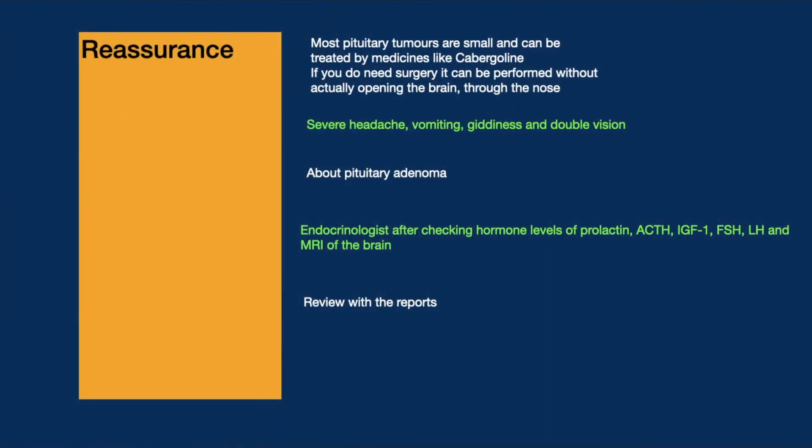We reassure the patient that most pituitary tumors are small and can be treated with medicines like cabergoline. If surgery is needed, it can be performed without opening the brain — through the nose. We mention red flags: the patient should report immediately if they experience sudden severe headache, vomiting, giddiness, or double vision.